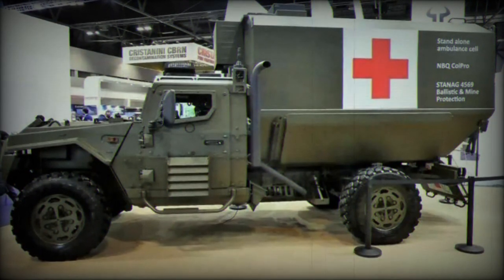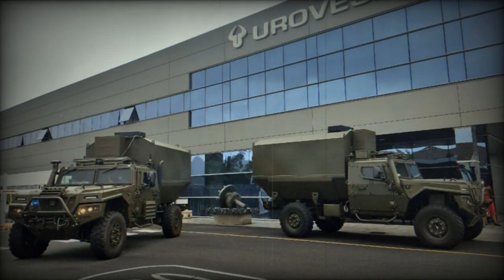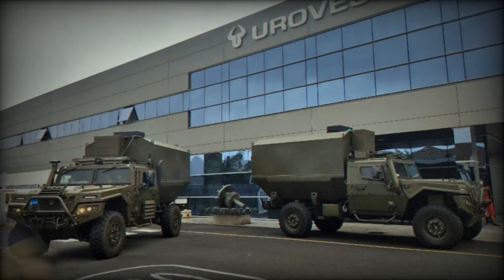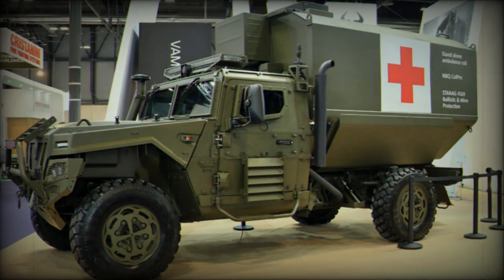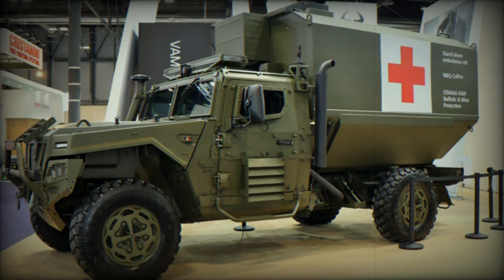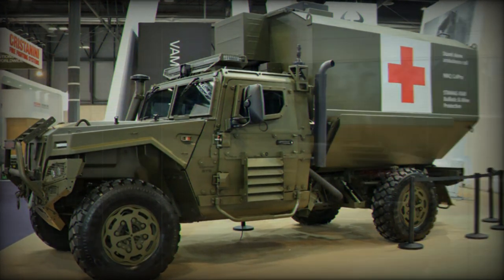Developed by Eurovisa, the VAMTAC, which stands for Vehículos de Automobilidad Tactica, or Vehicles of High Tactical Mobility, has gained international recognition, especially in its ST-5 variant, serving armed forces worldwide, including the Dominican Republic, Morocco, Romania, and Venezuela. It has played roles in various missions, from Afghanistan to Congo and Lebanon.